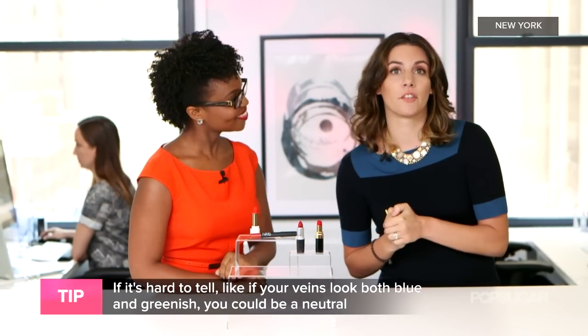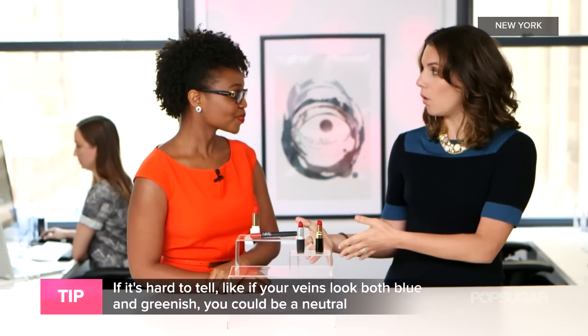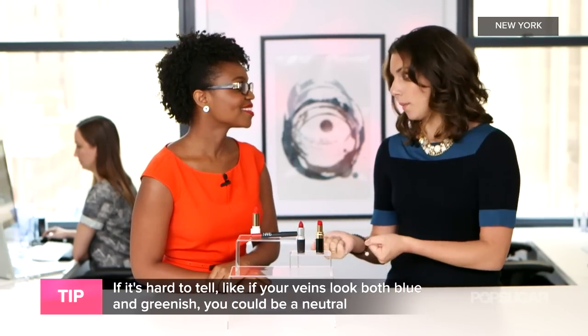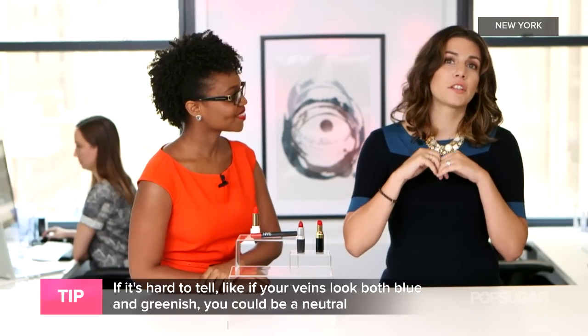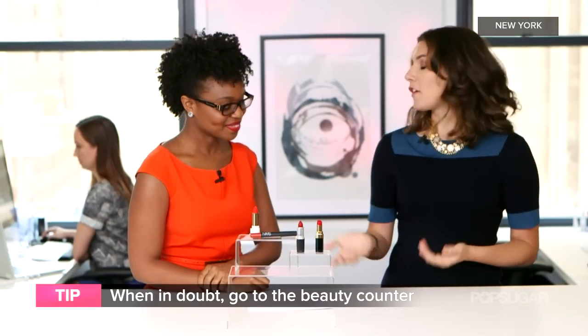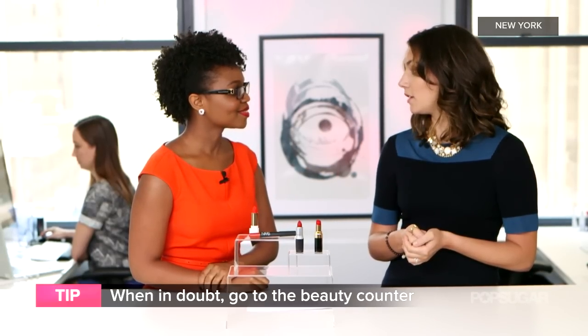There are also a couple of other things you can do. If silver jewelry looks better on you than gold, that means you have a cool undertone. If gold tends to pop on you more, you have a warm undertone. That's an old school trick. And if you're completely confused, just go to a makeup counter — the professional there will be more than happy to match you and tell you your undertone in a second.